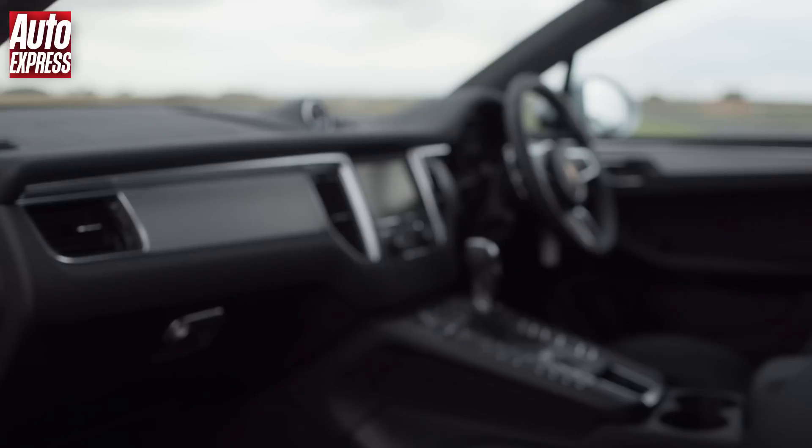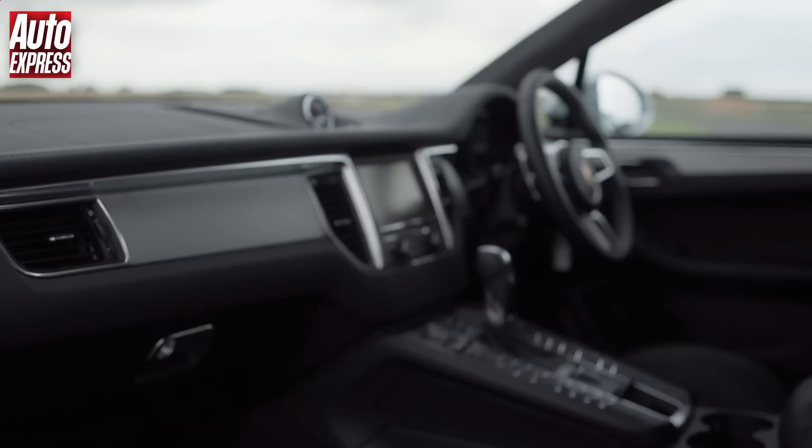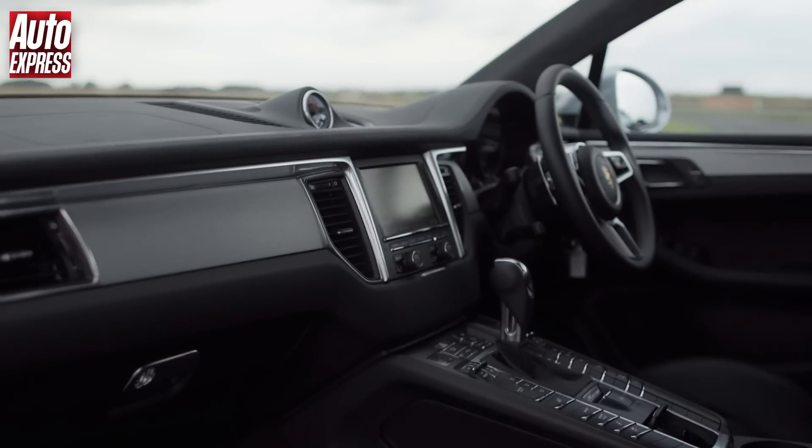I drove the Macan up here very gently on the road and it's a sublime road car — beautiful cabin, really refined, effortless performance. A great road car. But what's it going to be like trying to set a lap time? Let's find out.